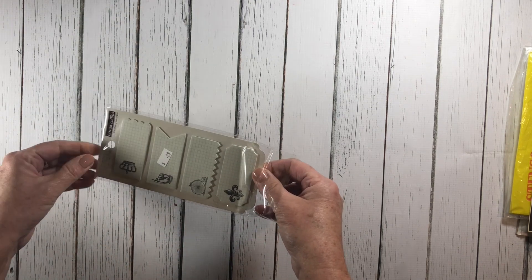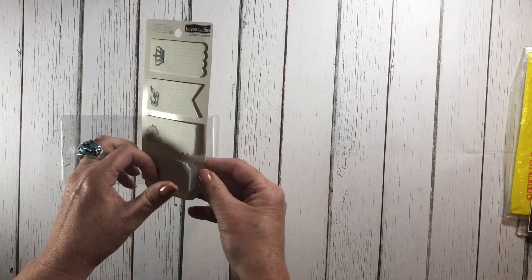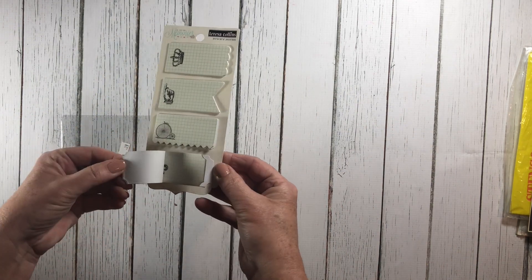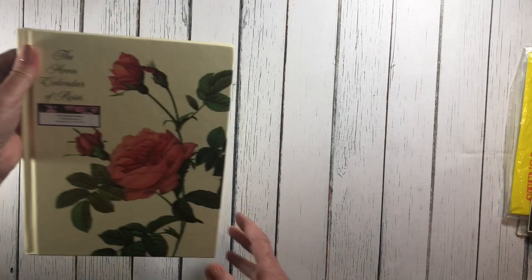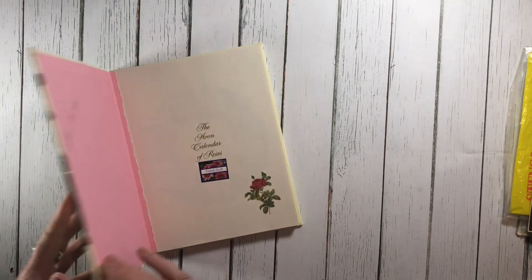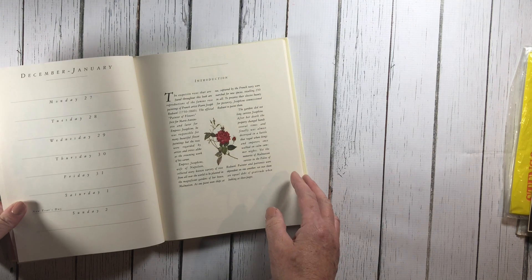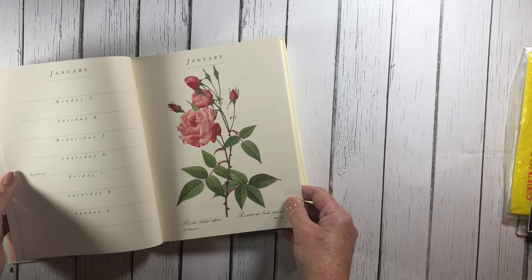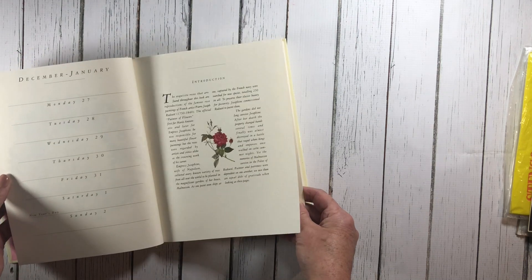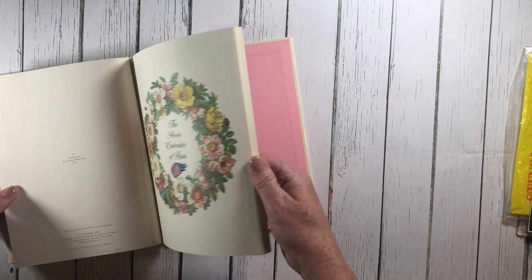I'm currently working on a project that I'm going to be doing a class on, and I'm actually using some Teresa Collins, so finding those for 29 cents was like, hey! I found this really cool book by Avon from 1995, and I just love the illustrations in there — every month has a different flower.